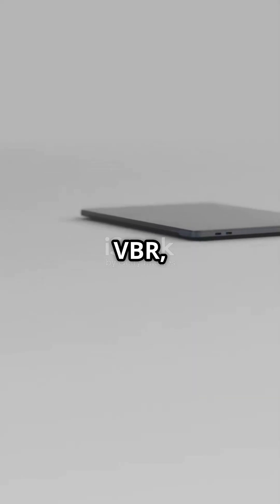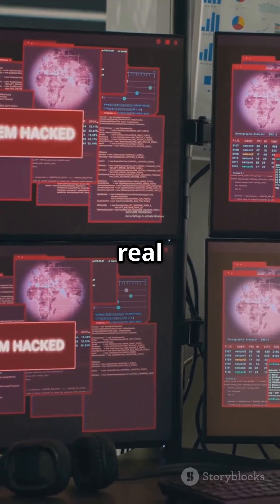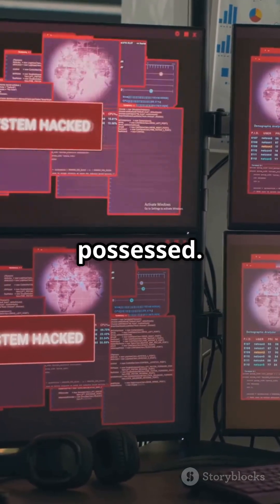Normal boot? MBR loads VBR, VBR loads Windows — simple. But with boot trash? MBR loads the infected VBR, which loads Nemesis malware first, then hands control to the real VBR. Your computer is possessed.